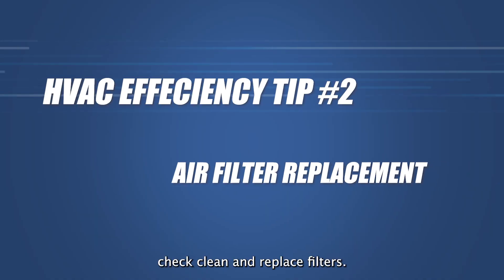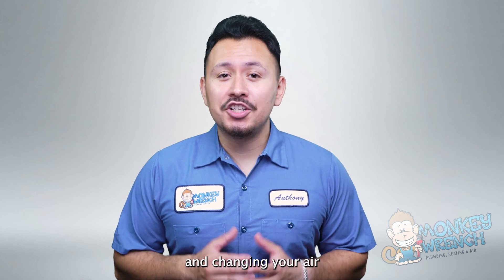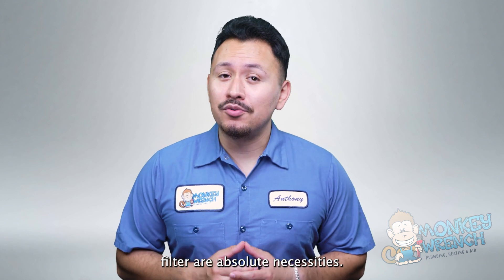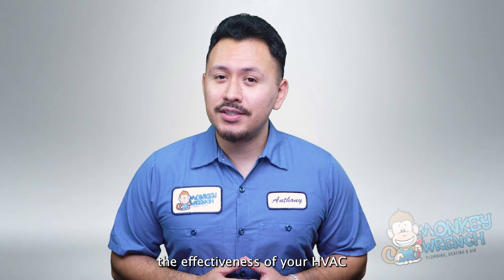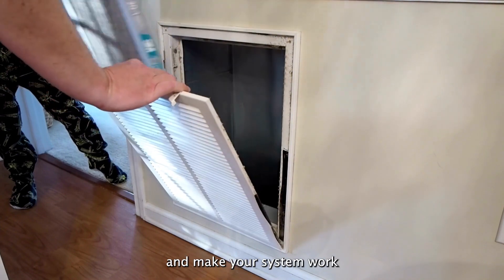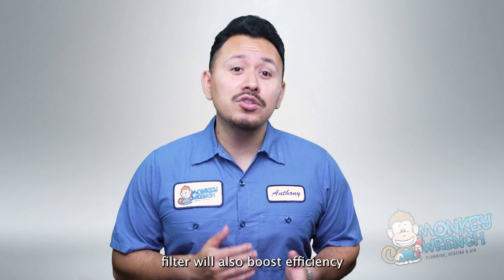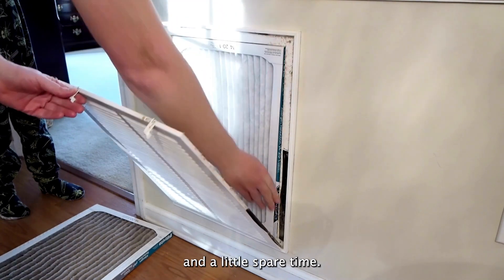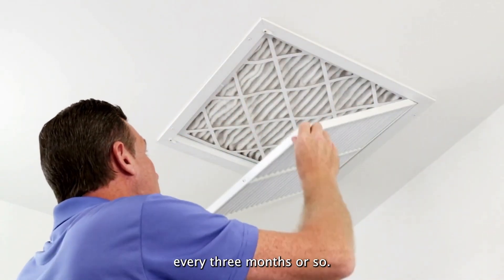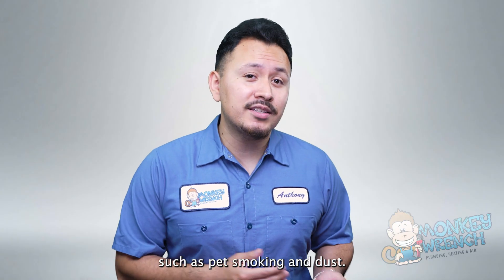Number two: check, clean, and replace filters. This one is a three-for-one package deal. Checking, cleaning, and changing your air filter are absolute necessities. These practices are essential in maintaining the effectiveness of your HVAC. A clogged filter can increase energy costs and make your system work harder than is necessary. Cleaning your air filter will boost efficiency by keeping it clear of clogs — you can do this at home with your owner's manual and a little spare time. You should replace your air filter once every three months or so, though this will depend on environmental factors such as pets, smoking, and dust.